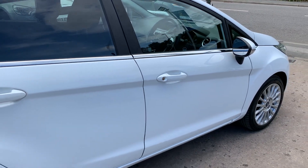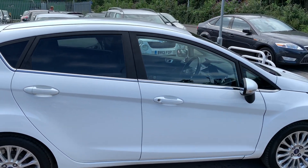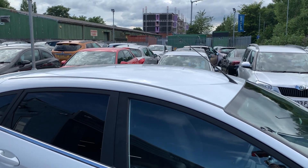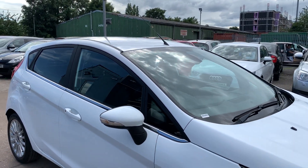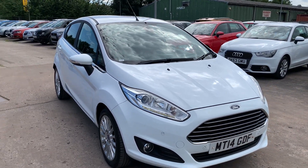We'll MOT and service the car for you when it's sold, part exchange is welcome, finance is available via our online calculator, the car's been HPI and mileage checked, and we also include a free 12 month AA membership. Available at Cantilever Car Centre, Station Road, Blatchford, Warrington, Cheshire.